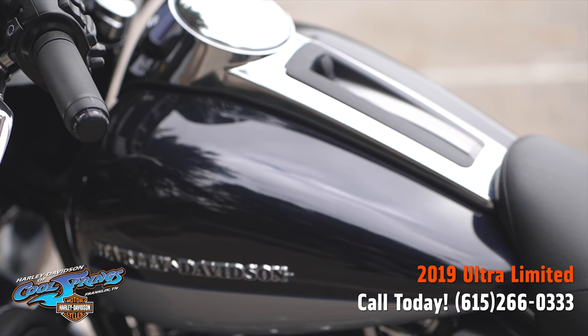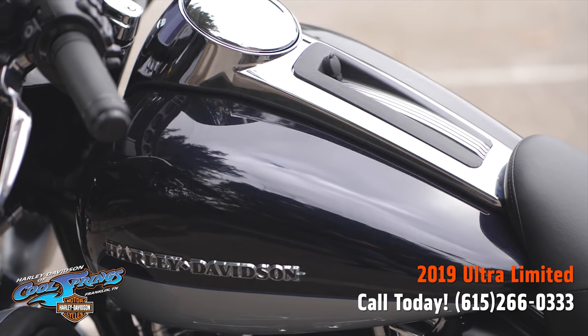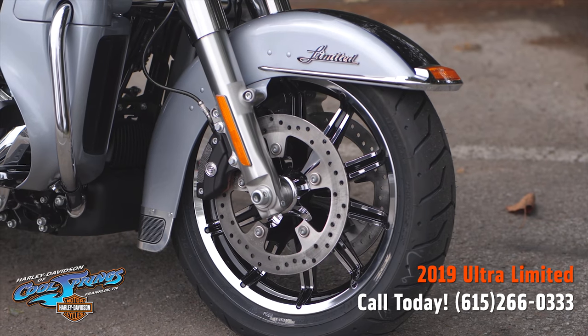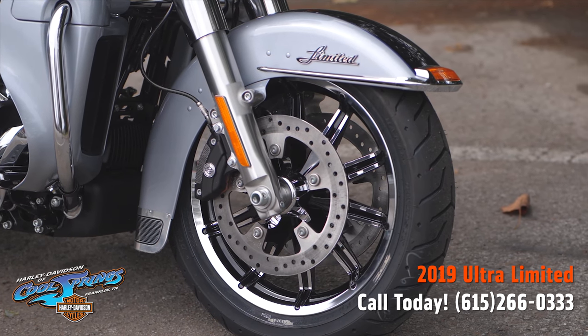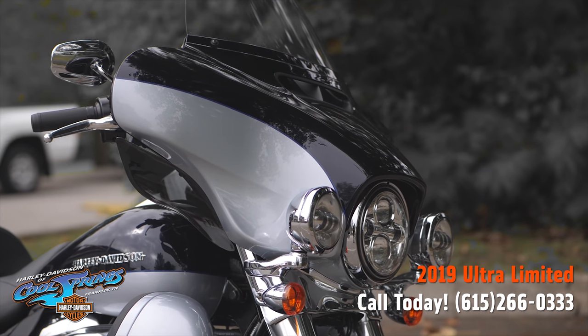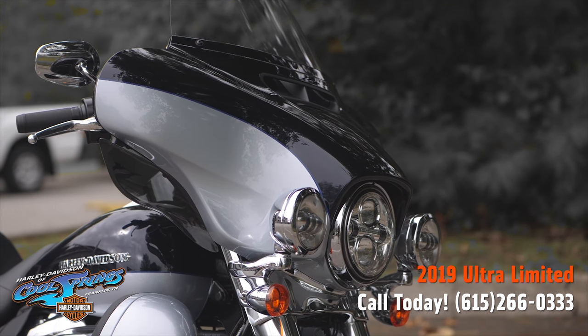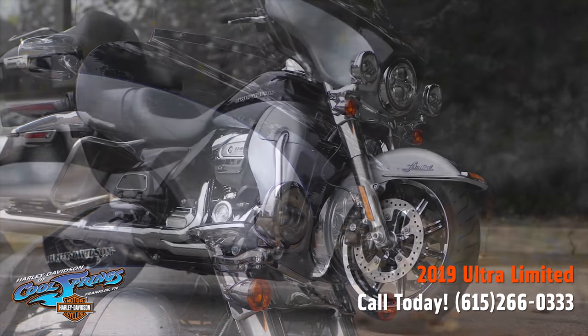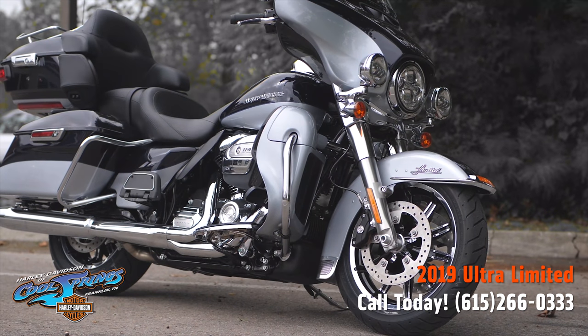It has responsive, high-performing suspension which is easily adjustable and puts you in control of a plush ride. The premium tour pack is sleek yet spacious and can easily house both rider and passenger helmets along with a lot of extra travel essentials.